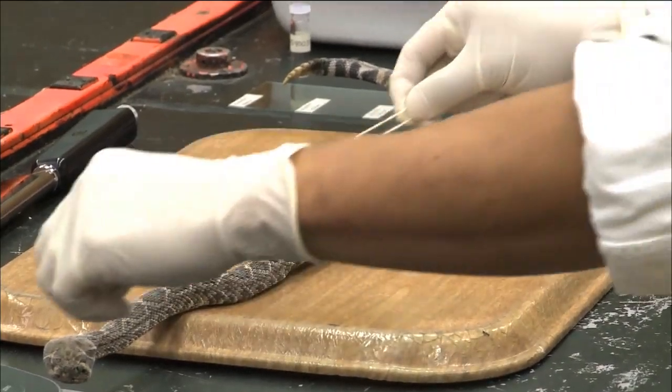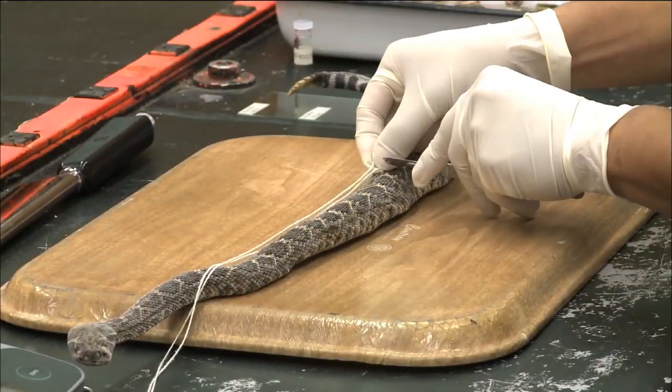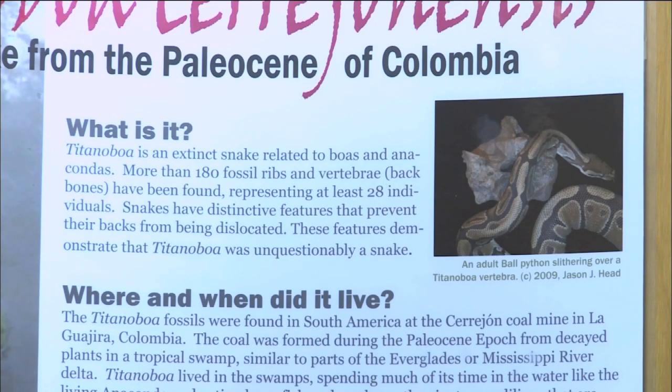Learning more about how the size of the snake correlates to the environment at that time — we actually use the size of this thing as sort of a snake paleothermometer to estimate what the temperature would have been 55 million years ago in Colombia.